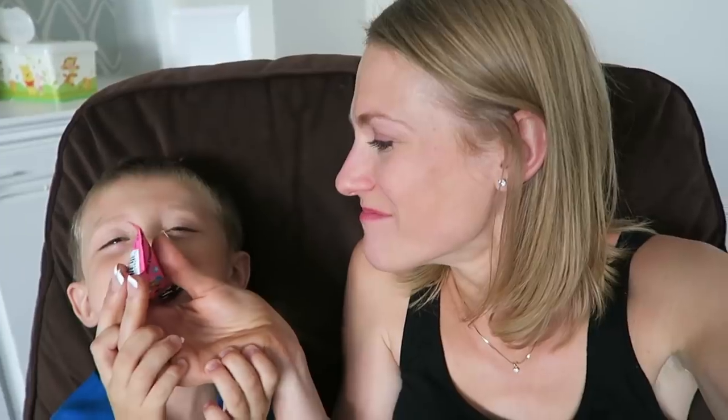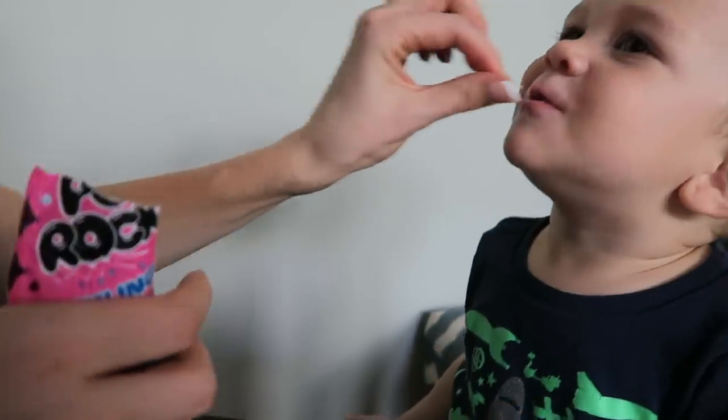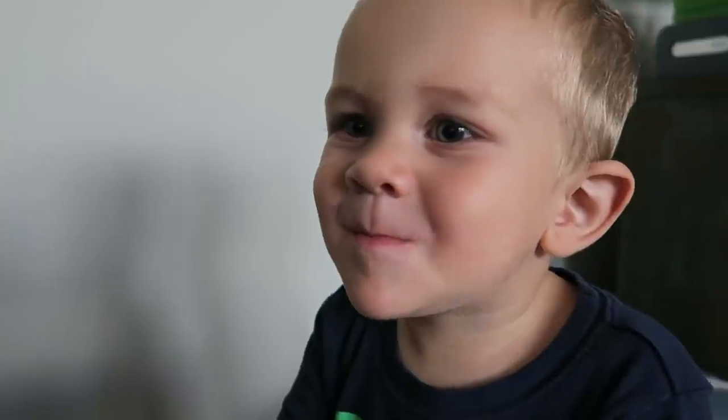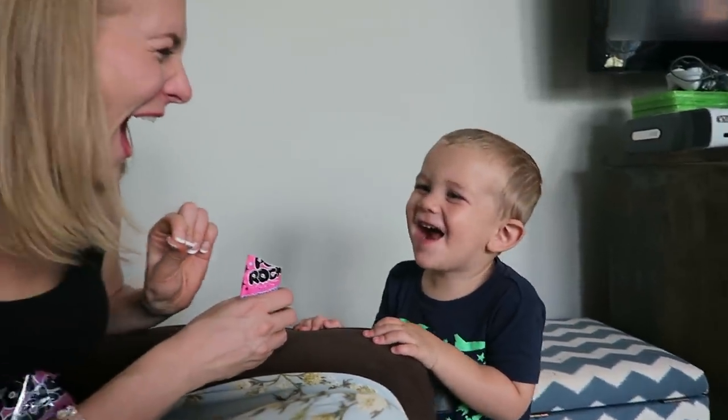We're doing pop rocks! This is the very first time Carson has ever had pop rocks. Are you ready to try them? Pop rocks!